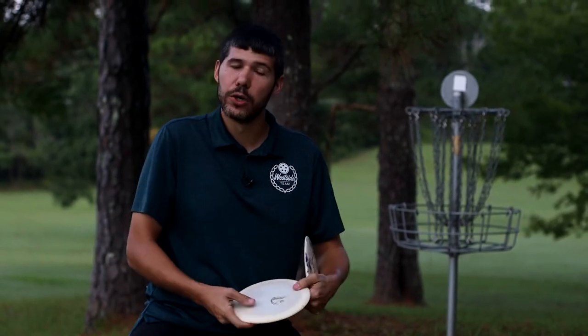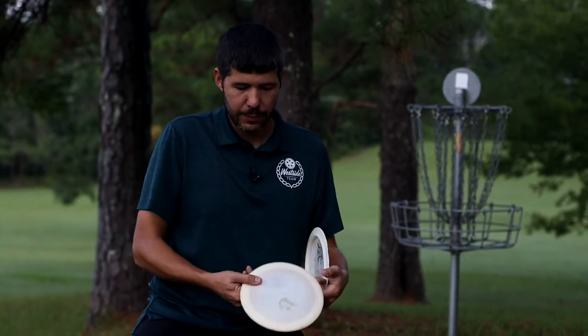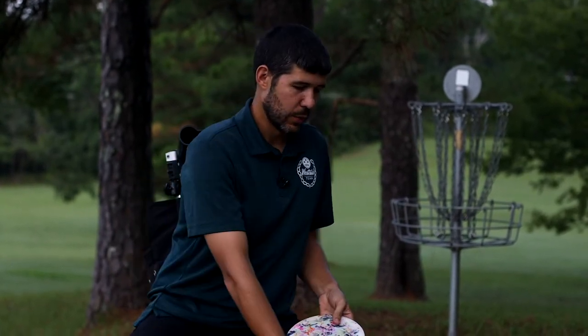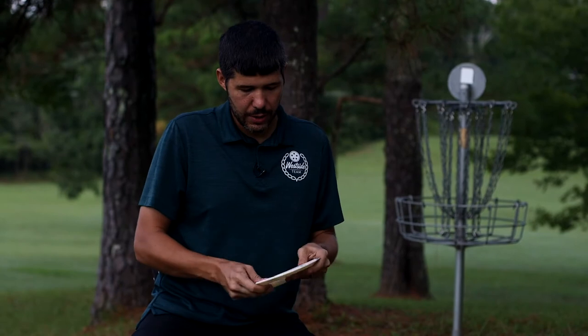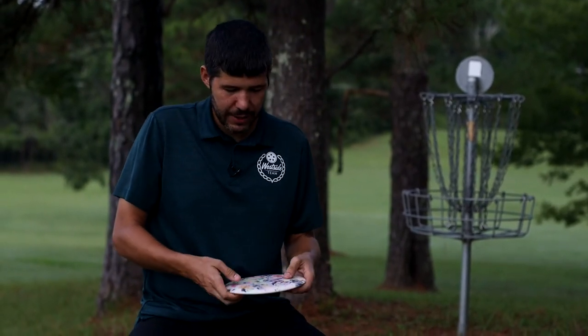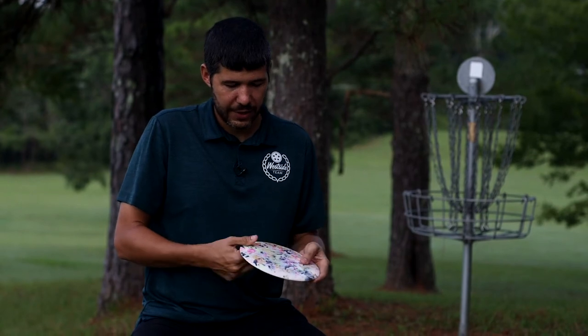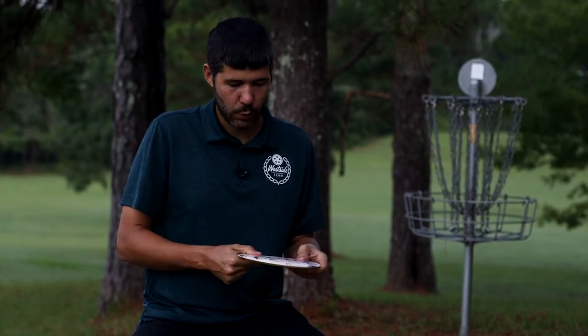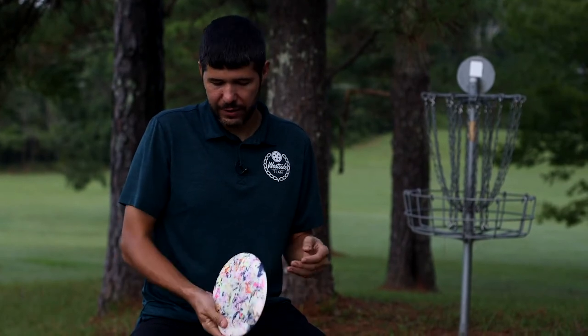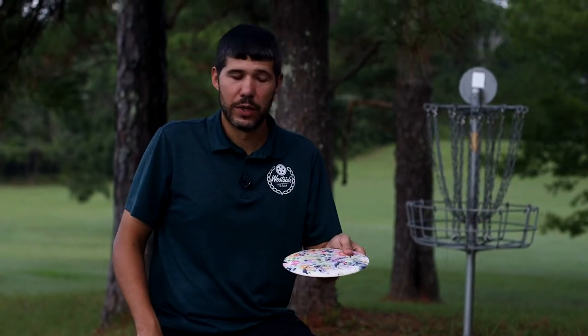Then this one's an old Toonie that I got dyed by Mason Maxwell with Midwest Dye Lab. Look how beautiful that disc is — this one is just straight beef, a wind fighter. It's an old Toonie Hybrid Defender. If it gets 30 mile an hour winds, this is the one I'm going to be using out there.